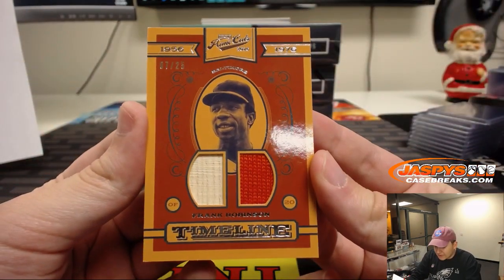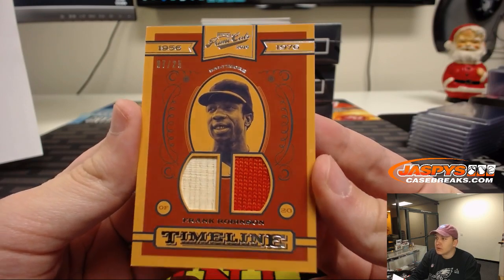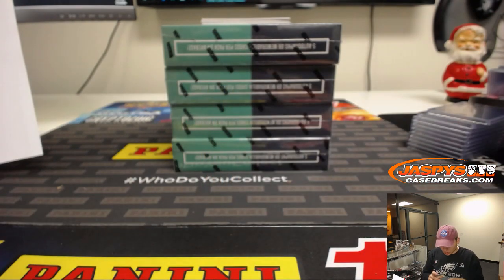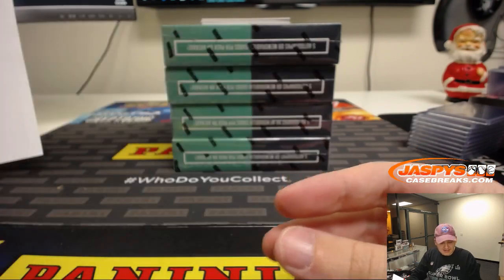Next one up, we got seven out of 25 for the Orioles — Frank Robinson. Nice. Baltimore Orioles, Joe Crow. Nice timeline relic, 1956 to 1976.